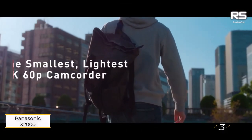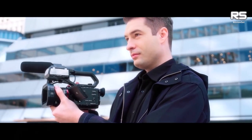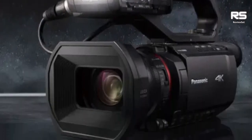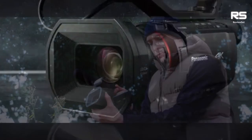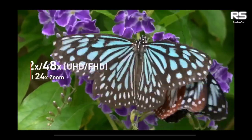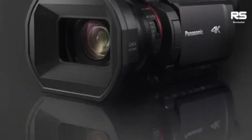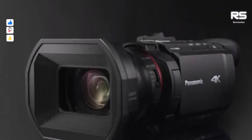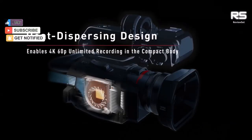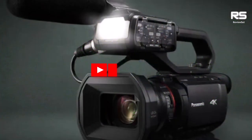Number 3: Panasonic X2000. Enter the realm of professional videography with the Panasonic X2000, a standout among Panasonic's prosumer camcorders. Boasting top-tier features such as 4K 60fps video capability and 5-axis stabilization, the X2000 is a compelling choice for those seeking unparalleled performance. Panasonic adopts an industrial aesthetic, ensuring a professional look that matches the camera's capabilities. The robust build is complemented by a detachable handle, a built-in ND filter, and an array of professional controls for precision in your craft.